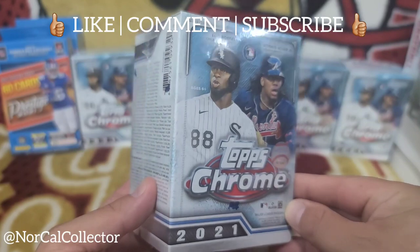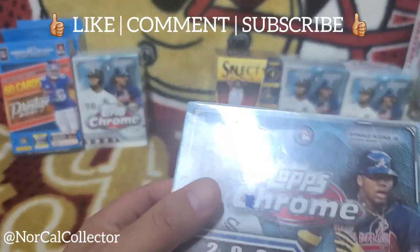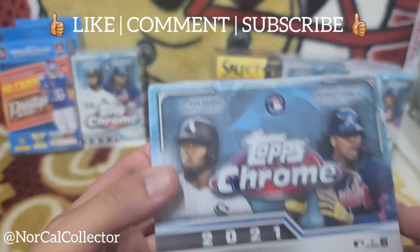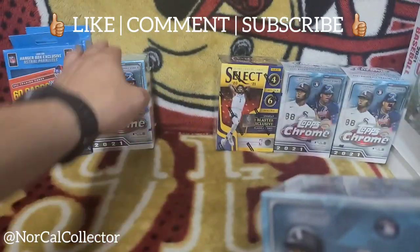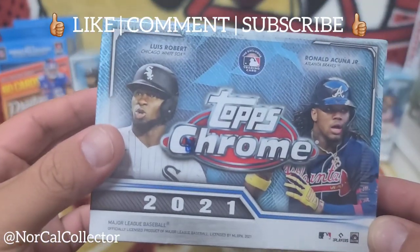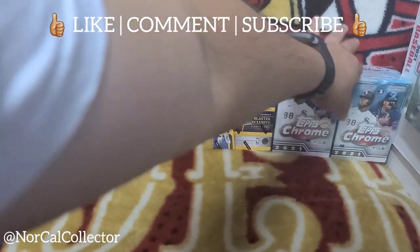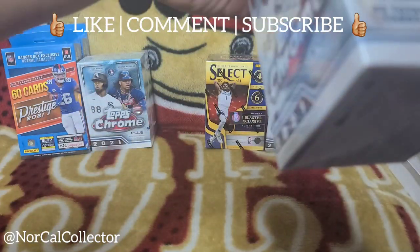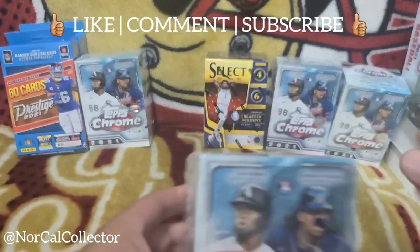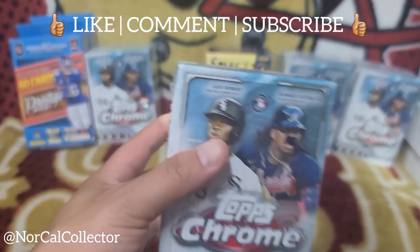I did score some Topps Chrome. I love baseball — I wish more people liked it, but it's still in high demand and this is one of the best products you can get for baseball. I got a few of these. Now, in my sealed collection I like nice sealed boxes, but this one's got some damage and this one has a bigger dent — so we'll go with that damaged one and see what we can get out of this Topps Chrome.